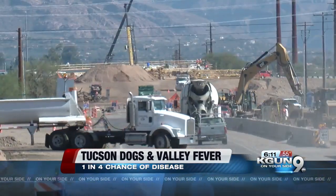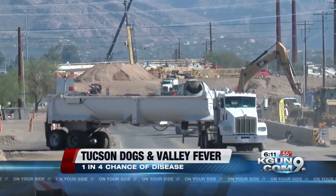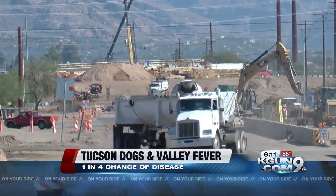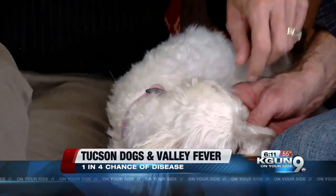Knight on Your Side asked the Arizona Department of Transportation about the construction dust. A spokesperson says crews are constantly watering the INA site to keep dust down, and on windier days, more water is applied.